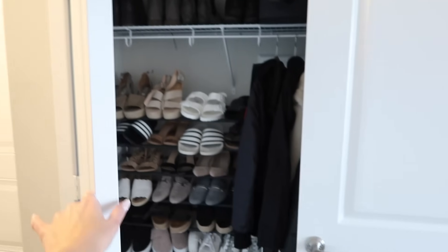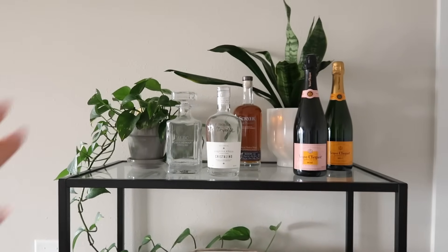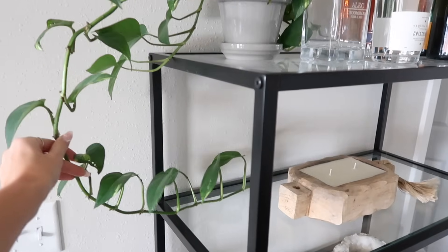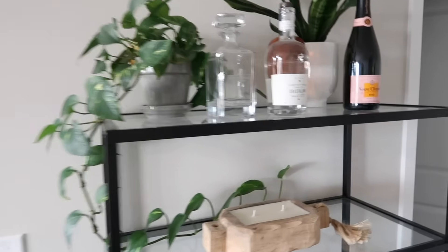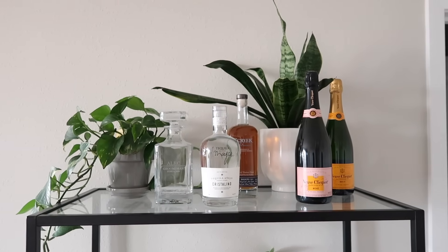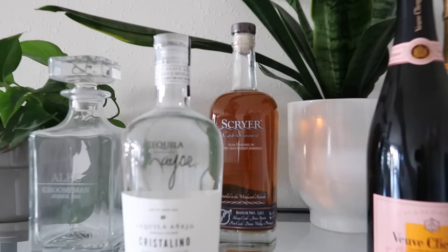Over here is a huge closet which is my shoe and coat closet — it is quite full. Coming over here I have these tall glass shelves from Target, decorated with plants. This plant was tiny when I got it and it's just going crazy — it's got this long arm hanging off that I've let do its own thing. I originally wanted to make this more of a bar space but we put the plants up here to keep them away from the cats.